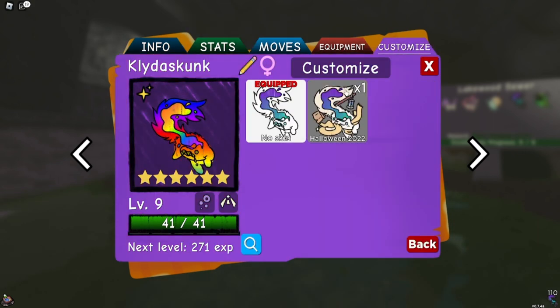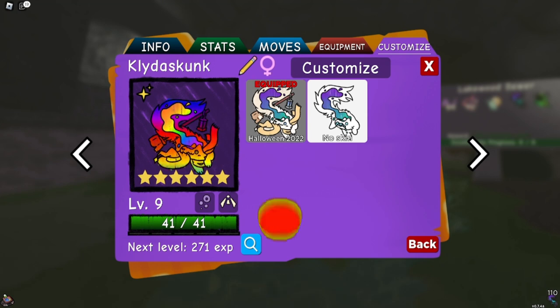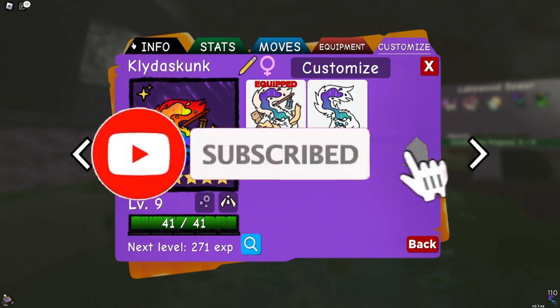I mean, just look at it. We put the Halloween skin on it. Look how nice that is. Holy.